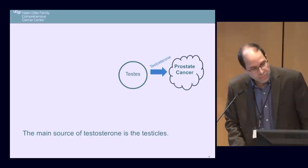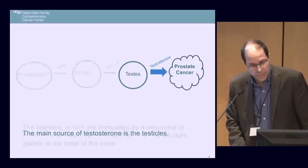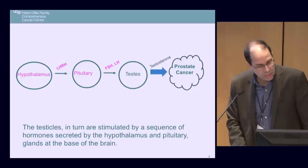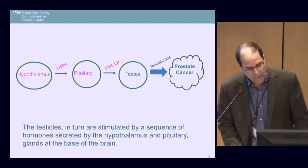The main source of testosterone is in the testicles. The testes produce testosterone, which drives prostate cancer. The testicles in turn are stimulated by a sequence of hormones secreted by the hypothalamus and pituitary glands at the base of your brain. There's this cascade of events that leads to the stimulation and growth of prostate cancer.